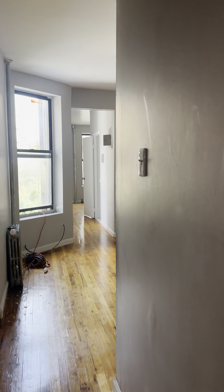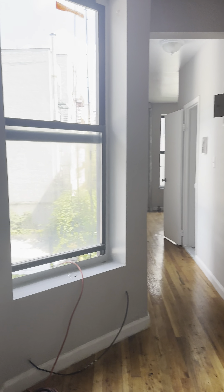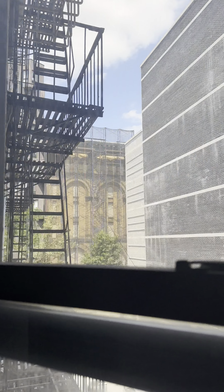Further down, it does open up into a really nice living space here. You can easily accommodate a full living room set. Nice natural light.